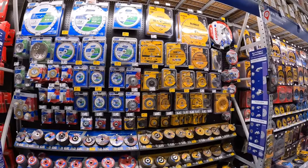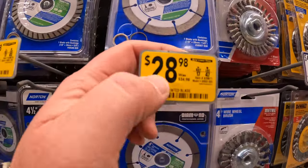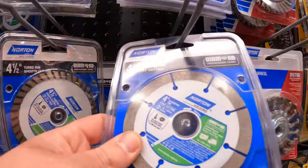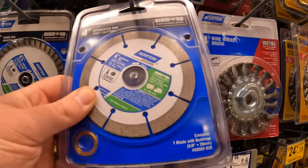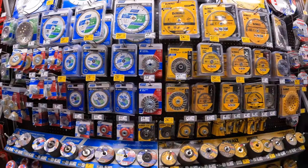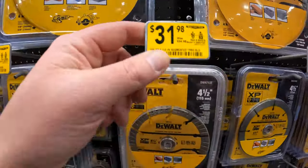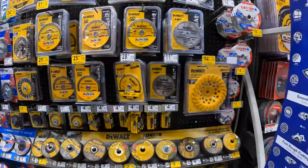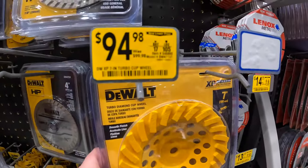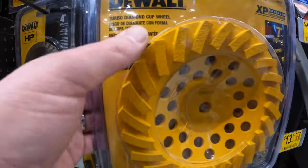Some markdowns on Norton grinding wheels — $29.98, was $34.98, fast cutting. DeWalt also has a lot of markdowns on their wheels. $94.98, was $99.98, for the turbo diamond cup wheel.